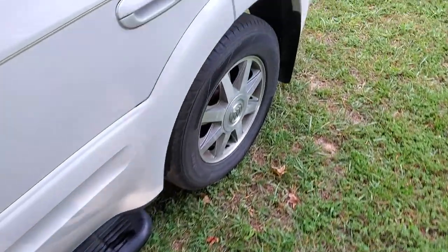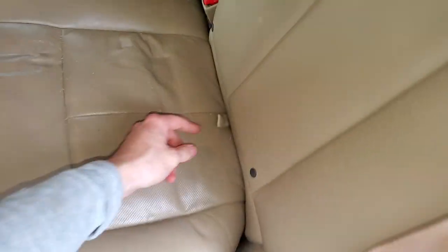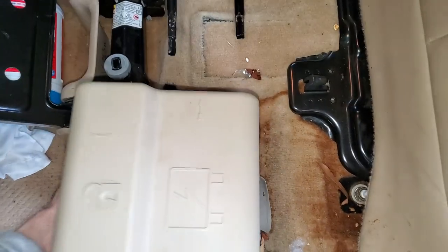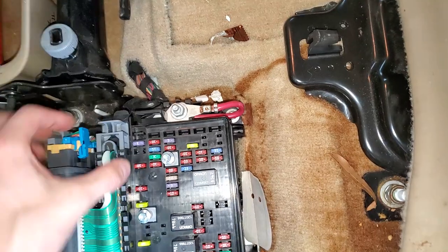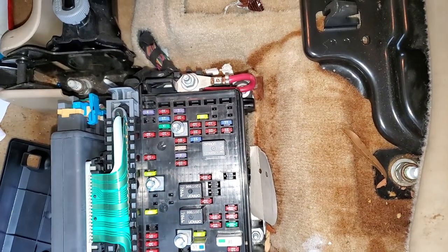There's another fuse for you to check, and it's going to be in the passenger compartment fuse box, which is located under the rear seat. You have to go fishing to pull it out, and the cover comes out. There's also a 20 amp fuse in here for you to check, and that's going to be this one right here that my thumb is on — pull that one out and check it as well.